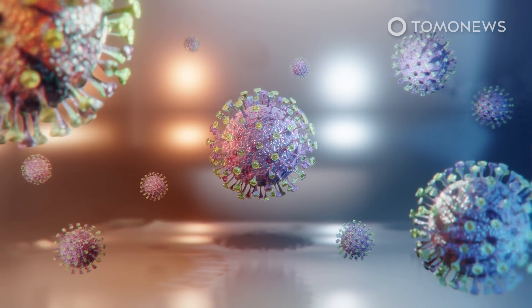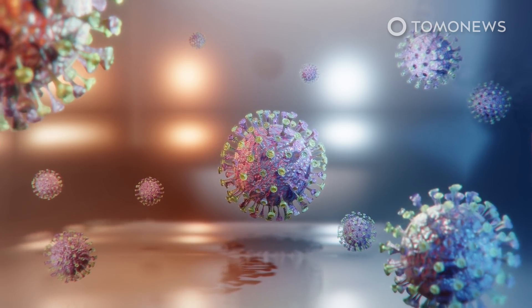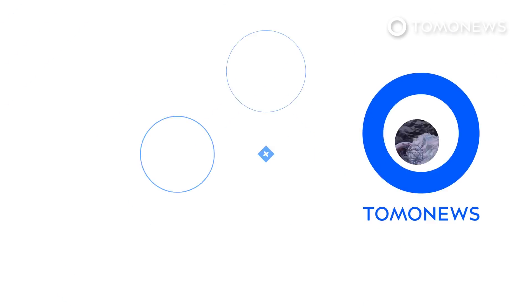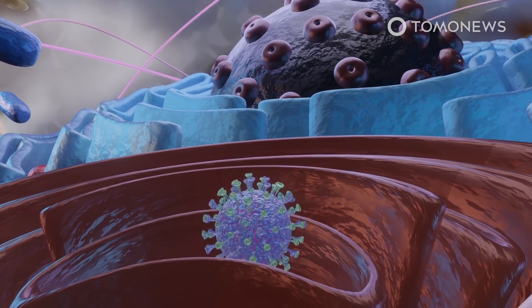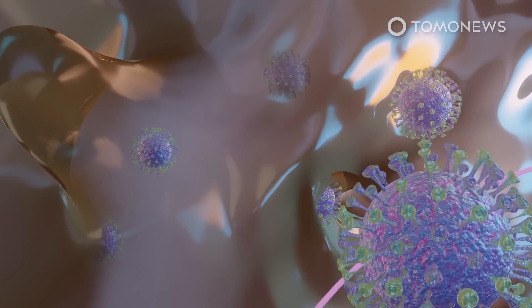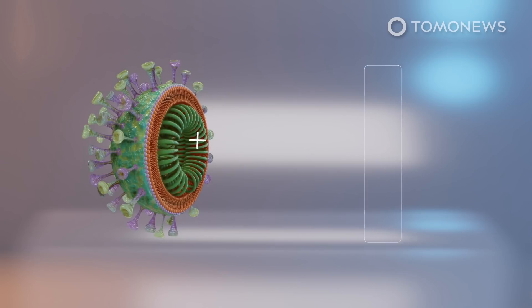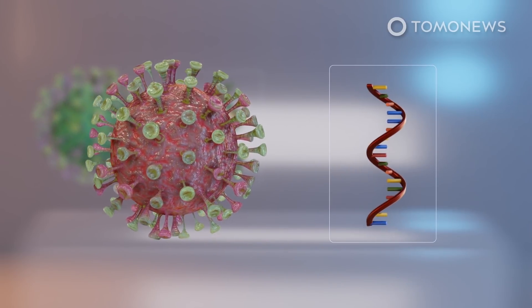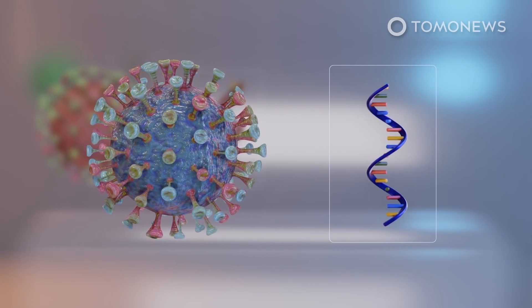Meanwhile, COVID-19 is mutating rapidly and a recent study suggests that no less than three separate groups of the coronavirus have emerged since the initial outbreak in Wuhan, China. The coronavirus has already developed into three main branches as of March 4, 2020, according to a UK-German study. Researchers from the University of Cambridge and Germany used RNA analysis to identify three types of COVID-19 that evolved during the early stages of the pandemic. This study is published in the Proceedings of the National Academy of Sciences.